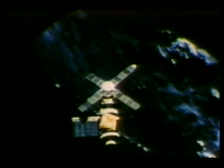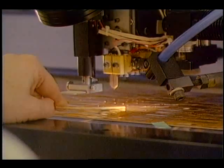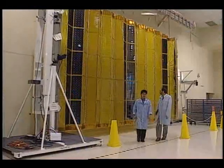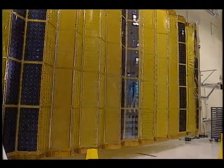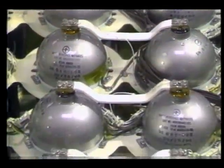Historically, electric power generation in space has relied on photovoltaic solar arrays. Photovoltaic cells, commonly made of silicon, are semiconductors that convert visible light into direct electrical current. The cells are covered with a transparent housing that allows light to easily penetrate them. Excess current is stored in batteries.